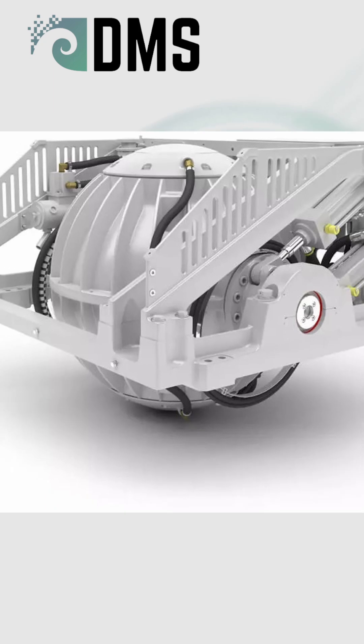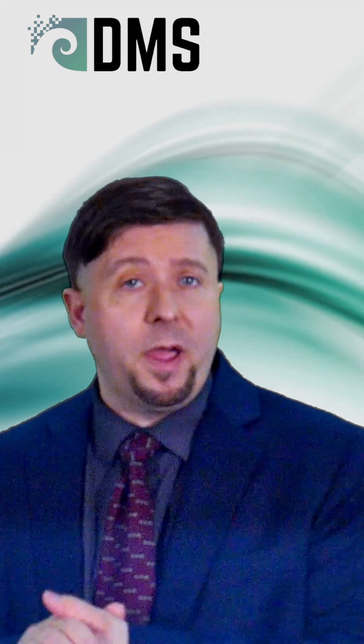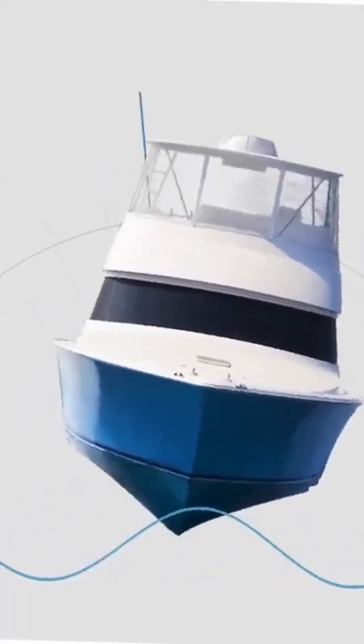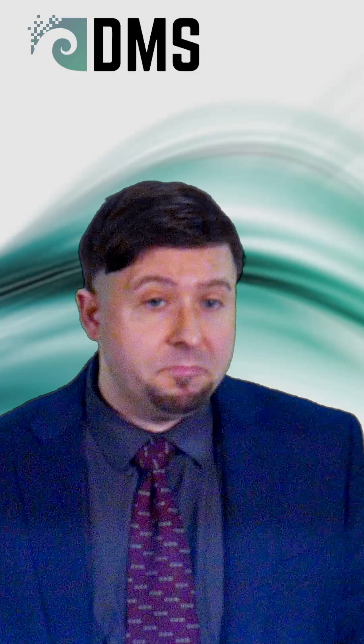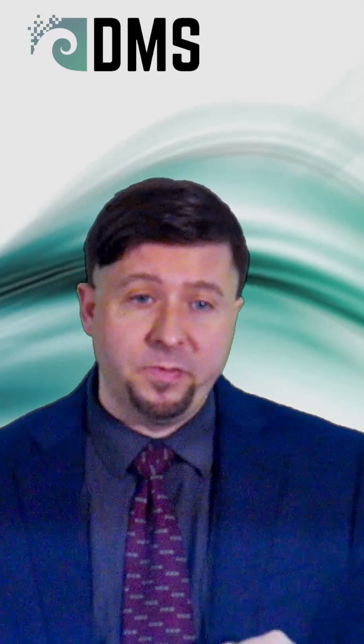If you're not familiar, SeaKeeper is a form of gyro-stabilizer. It helps give you a smoother ride when you're out on the ocean, stops the ship from rolling around as much, and tries to keep it level. SeaKeeper does a very good job at reducing roll motions on ships. It's a very successful device.